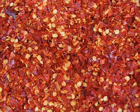Crushed red pepper is used by food manufacturers in pickling blends, chowders, spaghetti sauce, pizza sauce, soups, and sausage.